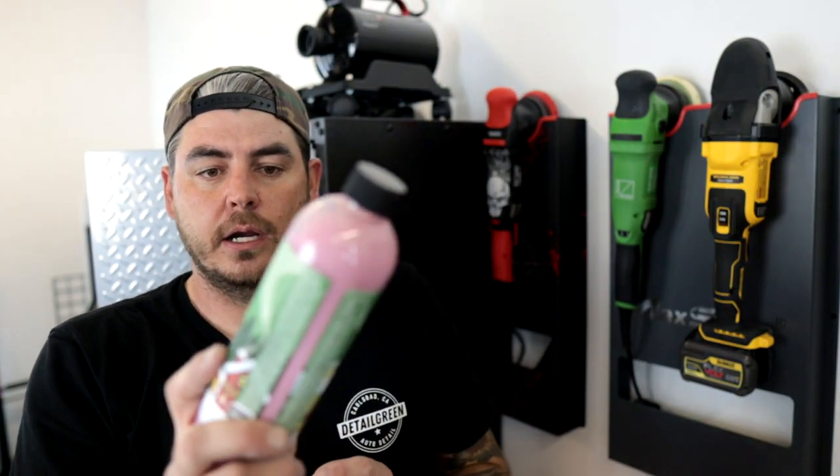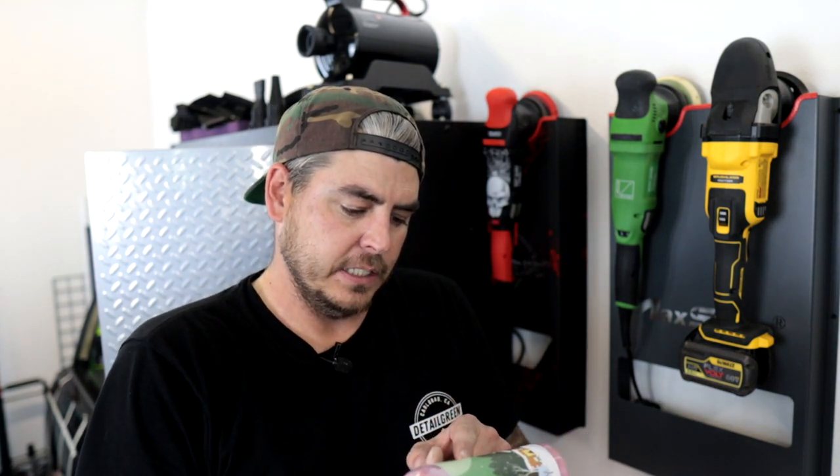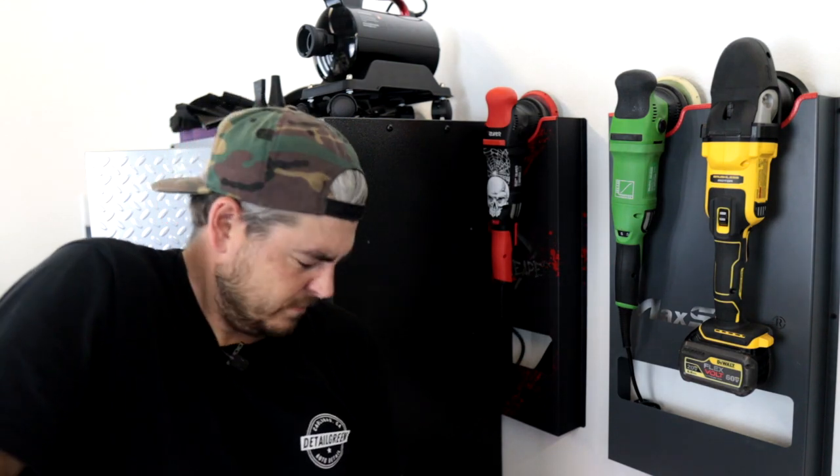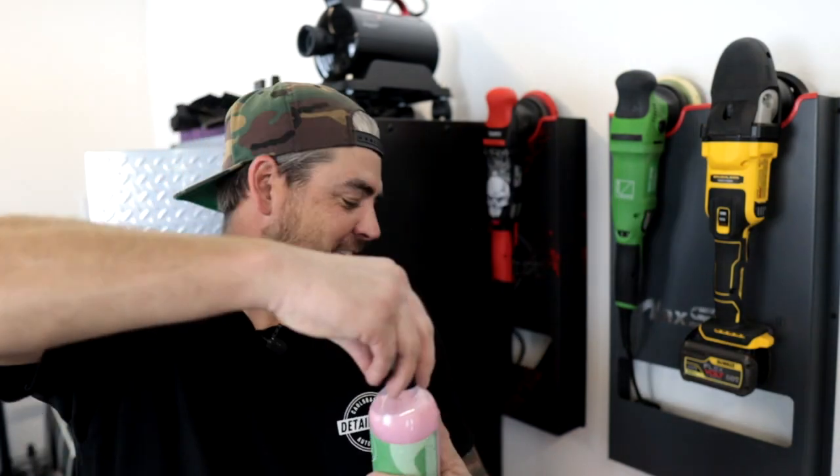The next product is Adam's Interior Detailer. One of the products I really like from them is, I think it's called Total Interior Cleaner — fantastic product, really, really good, it has UV protection. This one is a detailer spray for your interior, a one-stop solution for a clean, dressed, and fully revitalized factory-looking interior. Adam's Interior Detailer also received a modern update to include antimicrobial product protection. I popped it open — it smells like a candy cane. That smells great.